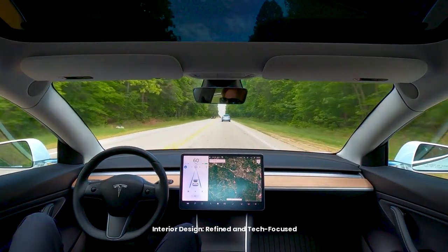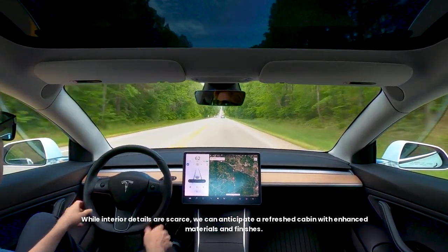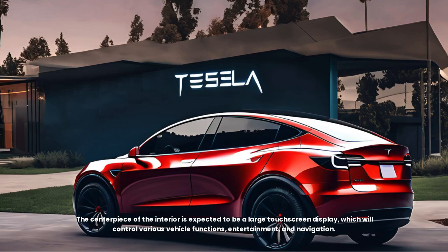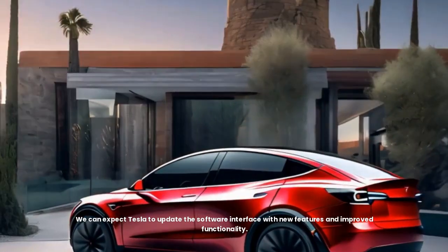Interior design: refined and tech-focused. While interior details are scarce, we can anticipate a refreshed cabin with enhanced materials and finishes. Tesla is known for its minimalist interior design, and the Model Y Juniper is likely to continue this trend with a focus on clean lines and a spacious feel. The centerpiece of the interior is expected to be a large touchscreen display controlling various vehicle functions, entertainment, and navigation. We can expect Tesla to update the software interface with new features and improved functionality.